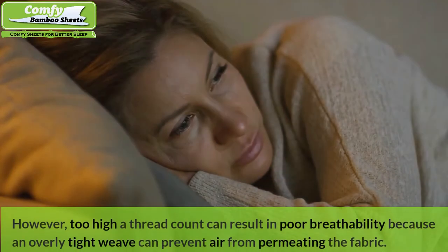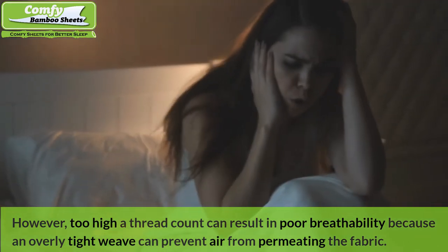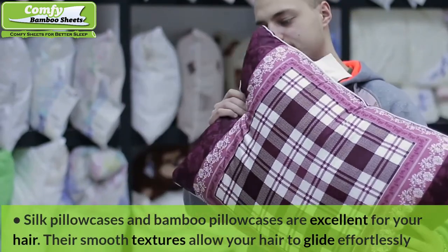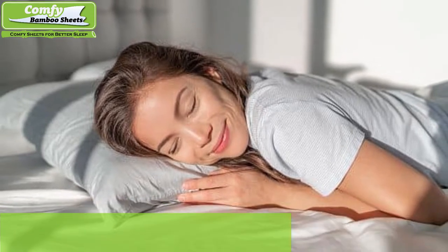However, too high a thread count can result in poor breathability, because an overly tight weave can prevent air from permeating the fabric. Silk pillowcases and bamboo pillowcases are excellent for your hair. Their smooth textures allow your hair to glide effortlessly over their surfaces without catching.